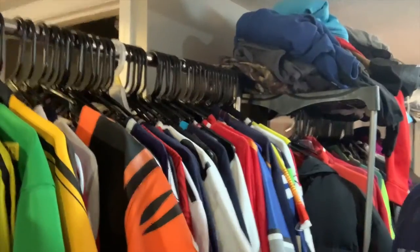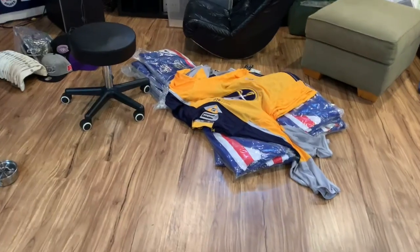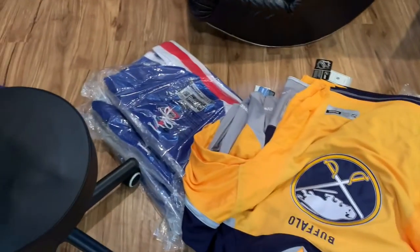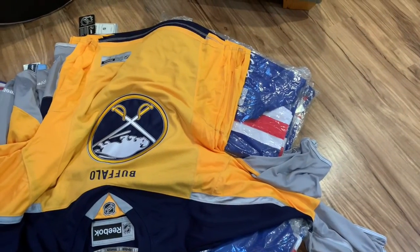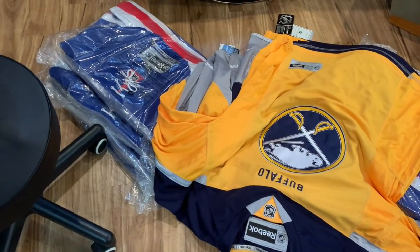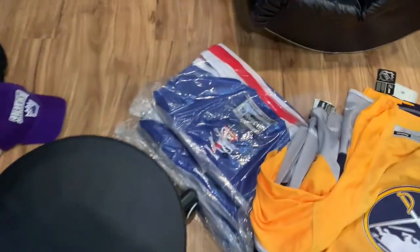Sports jerseys are the cream of the crop. Not just this rack — if you find jerseys: soccer jerseys, NHL jerseys, even youth jerseys. I sold a LeBron youth jersey for $30. Don't be afraid to buy jerseys because they do sell. I'm trying to clear some out in bulk as well as one-by-one — those are Martin Light, St. Louis, and Buffalo jerseys.